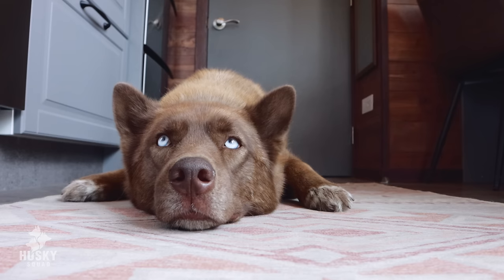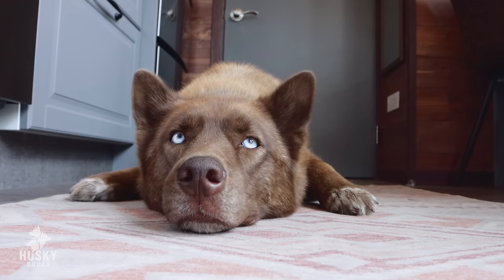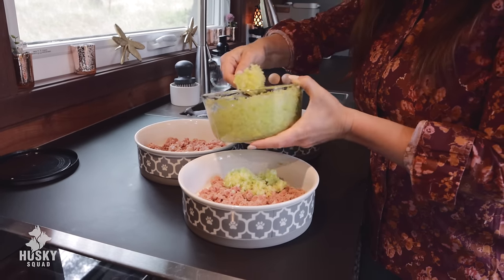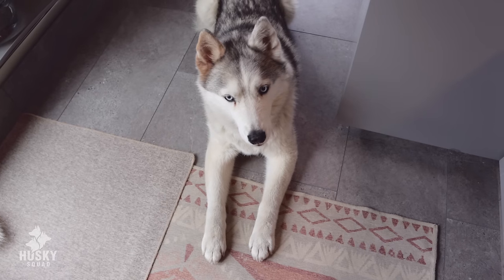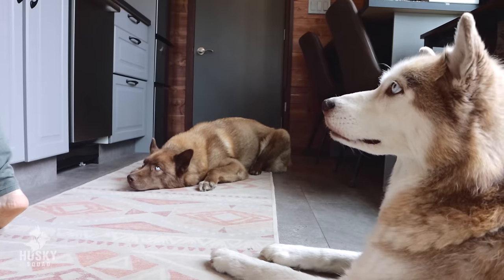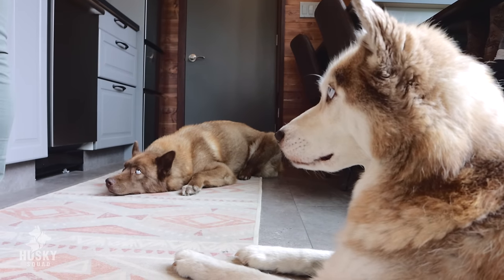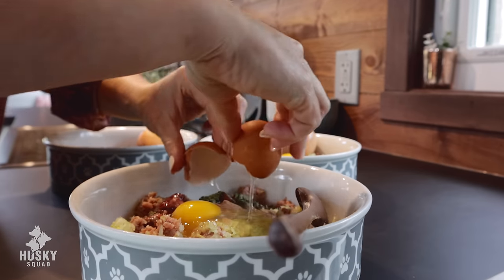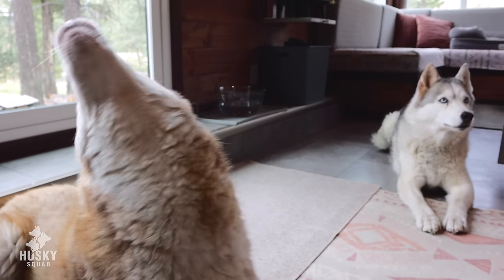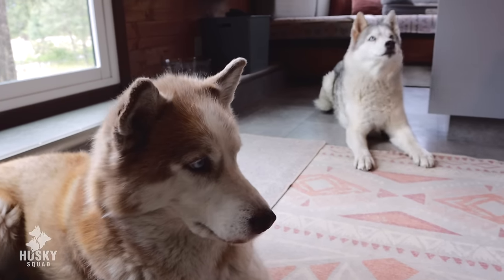Many of you already know we feed the husky squad a raw food diet, and this has not changed living in our tiny house. We continue doing that with our freezer space and how we organize our home. We did not want to compromise by feeding the squad kibble — that's never going to happen. It feels so good to feed ourselves and our dogs a real fresh food diet. There is no better feeling and we really can't think of ever going back to kibble.